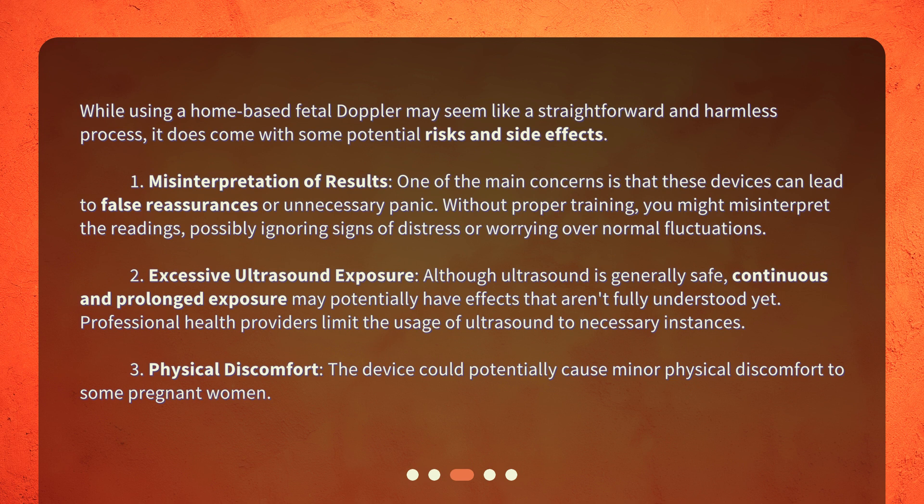Second, excessive ultrasound exposure. Although ultrasound is generally safe, continuous and prolonged exposure may potentially have effects that aren't fully understood yet. Professional health providers limit the usage of ultrasound to necessary instances. Third, physical discomfort. The device could potentially cause minor physical discomfort to some pregnant women.